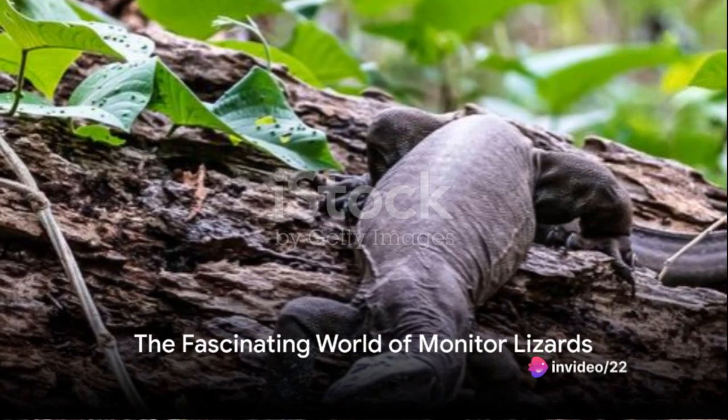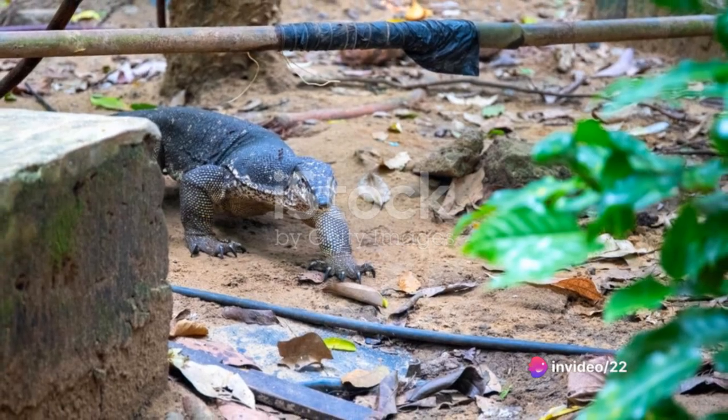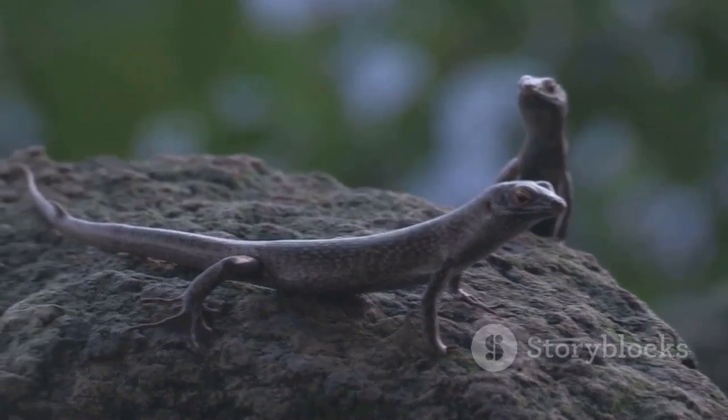Did you know that the largest species of monitor lizard can run at speeds of 12 mph? Fascinating, isn't it? Welcome to the world of monitor lizards, a world that is as intriguing as it is filled with surprises.